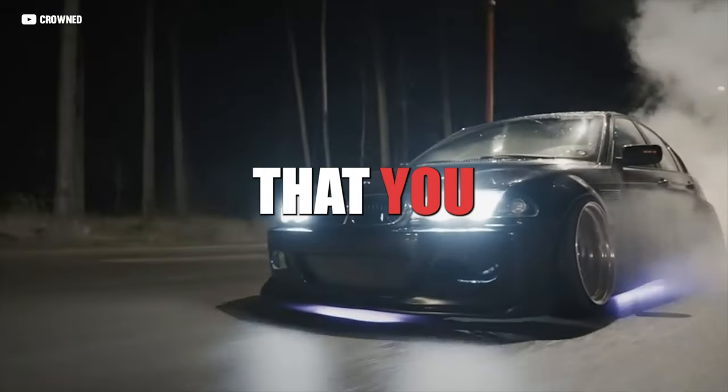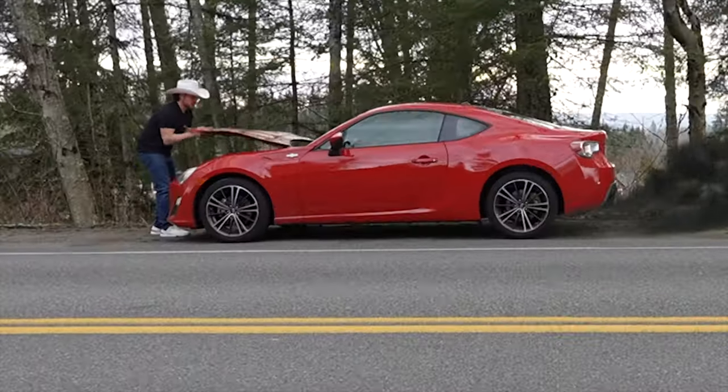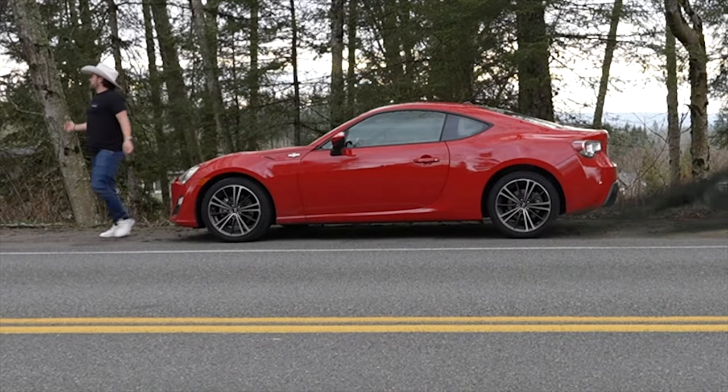These are 10 cheap sports cars that you should be looking at that aren't an 86, because we just bought one and it instantly broke down.